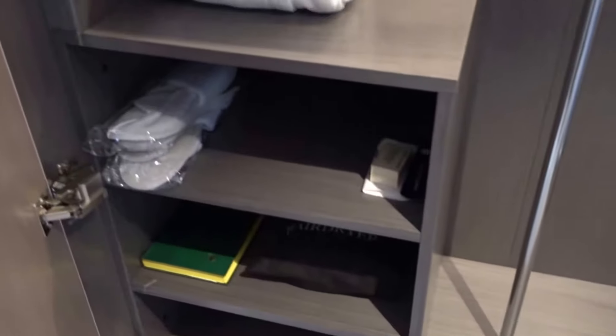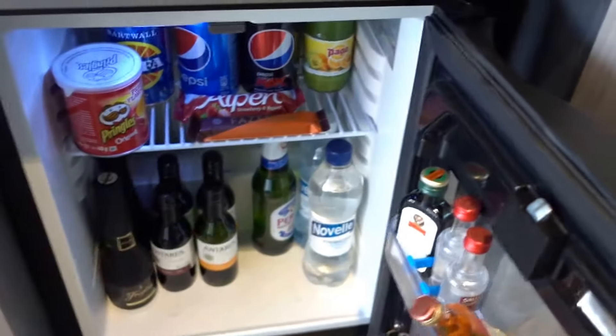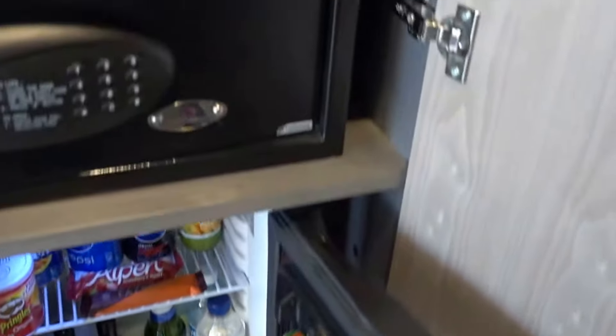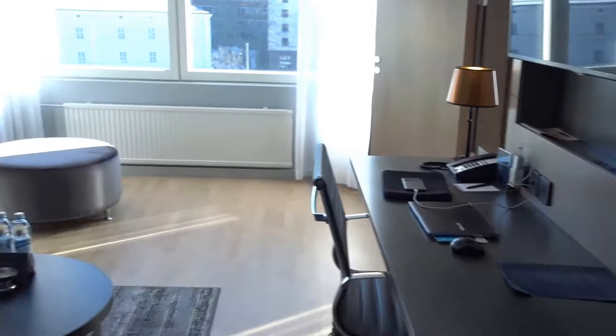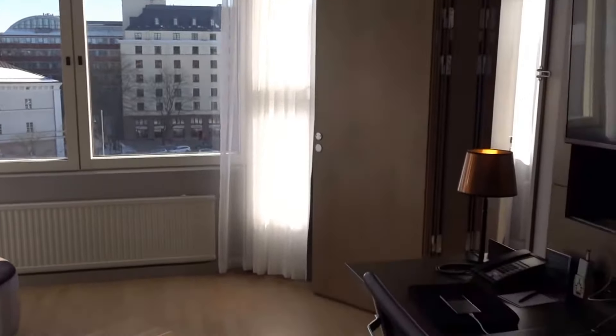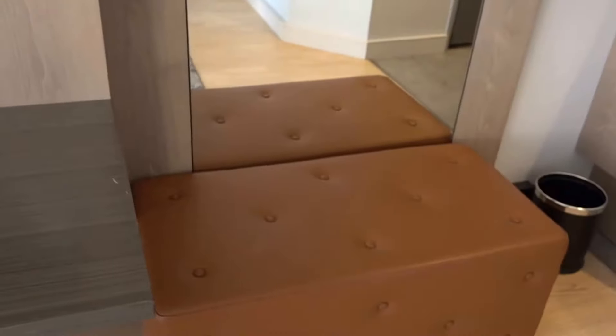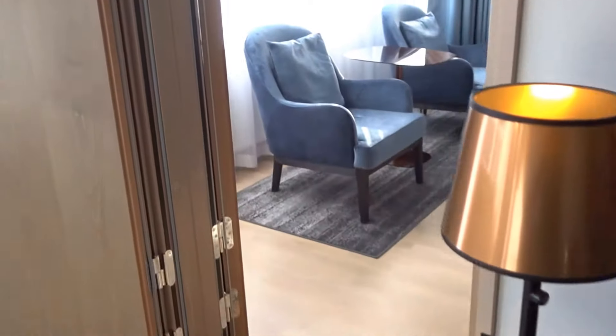There's a full closet with slippers, bathrobes, and an ironing board. Of course, there's also a mini bar here. Let me open this — so the mini bar is here. They can actually turn this living room into a bedroom as well if they have a high occupancy situation, which gives them a lot of flexibility.